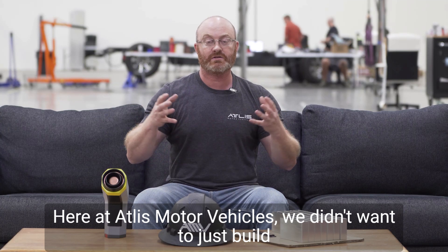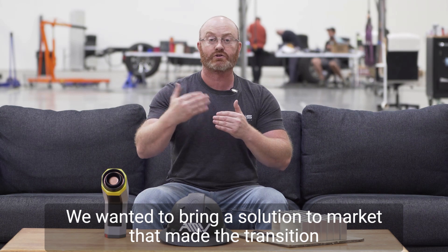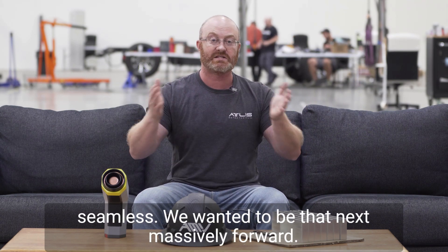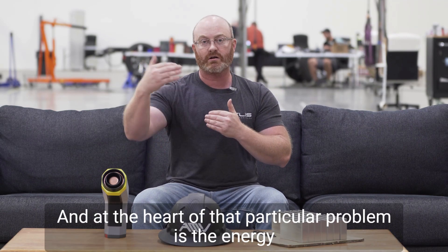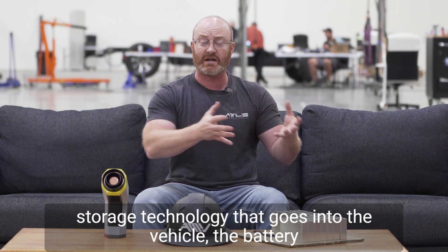Here at Atlas Motor Vehicles, we didn't want to just build another vehicle. We wanted to bring a solution to market that made the transition from internal combustion engine vehicles to battery electric seamless. We want it to be that next massive leap forward. And at the heart of that particular problem is the energy storage technology that goes into the vehicle — the battery cell technology.